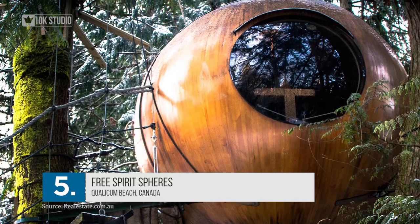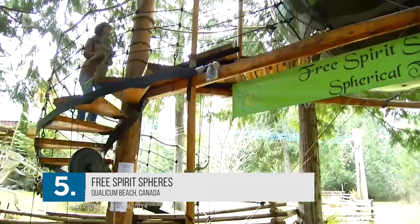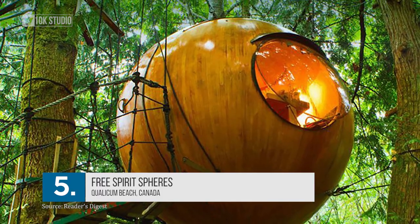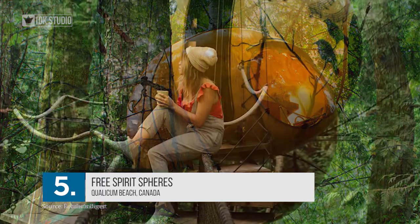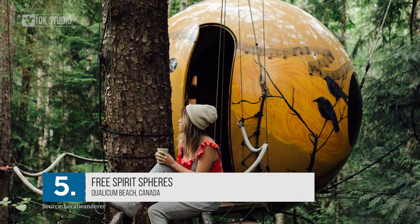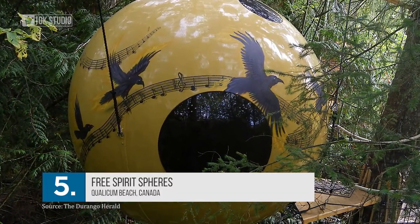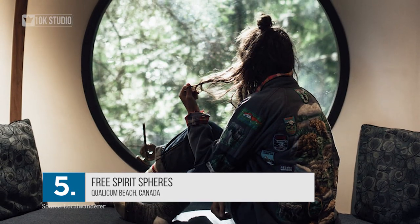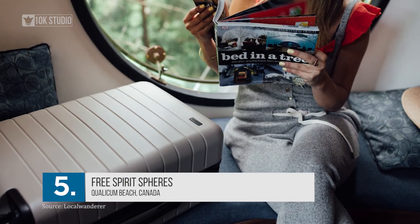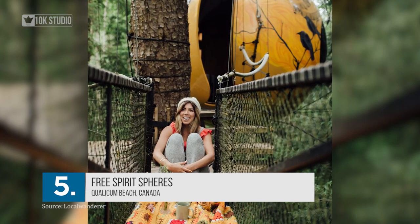Number 5: Free Spirit Spheres. Another offering from Canada, located in a heavily forested area of the coastal region of Vancouver Island. It is not one but a collection of three spherical treehouses — one is 9 feet in diameter, while the rest are 10.5 feet each. These are located at a considerable height, supported by pine and fir trees. These spheres are just for enjoying the views and the experience. Guests can stay at the Free Spirit Spheres Guest Resort, where there is access to a sauna near Qualicum Beach.